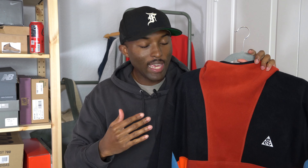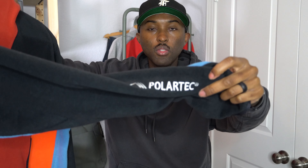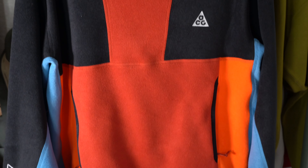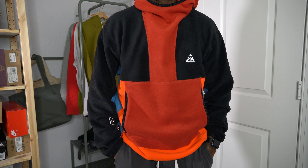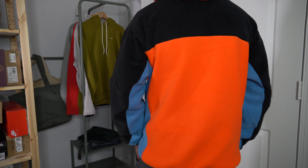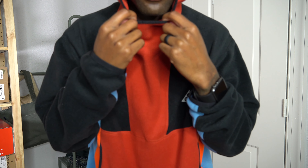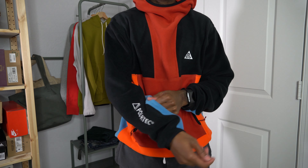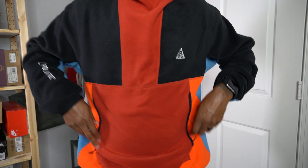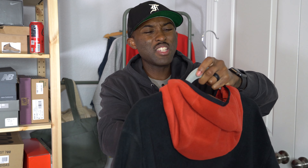We're going to start with the banger — my first ACG fleece. This thing is incredibly soft, Polartec on the sleeve, and it's fire. It's color-blocked, literally called the ACG color-blocked Therma-Fit hoodie. It's got black, a baby blue, and a bright orange and red. It's thin but very soft and very warm — I put it on inside and was like, damn, it's actually pretty warm. This hit for about $80 after the sale.